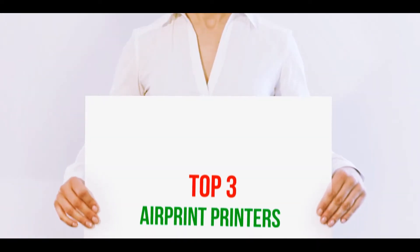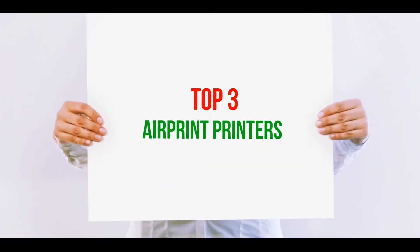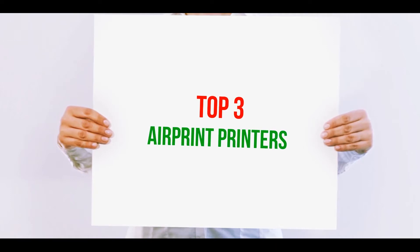Hi guys, welcome back to my channel. In today's video, we're going to check out the top 3 best AirPrint printers.